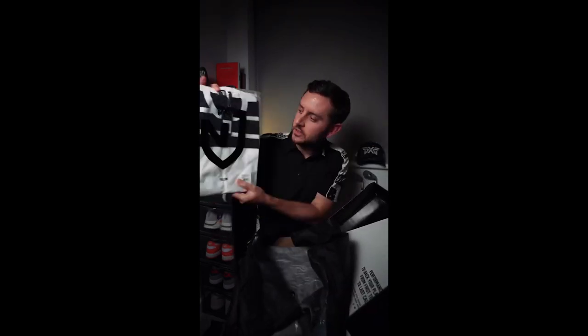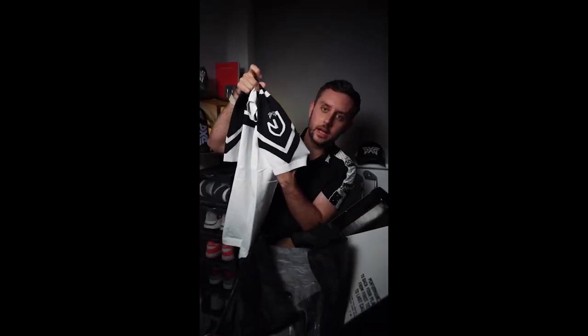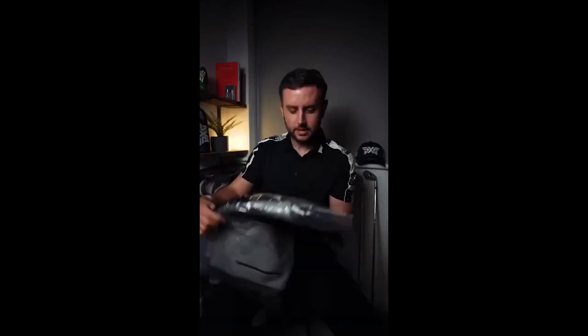...the short-sleeved t-shirt. That feels so soft — really, really soft. The pattern's great. I love the little PXG Nick Jonas logo there on the sleeve.